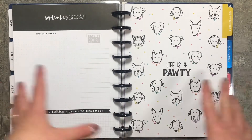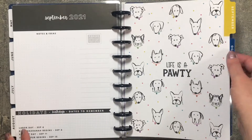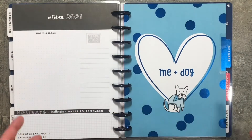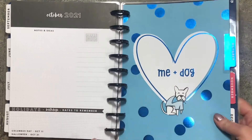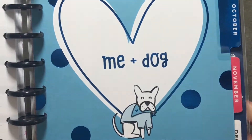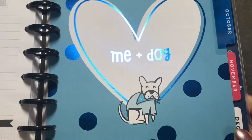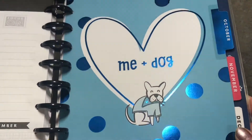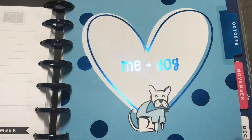I love that the dividers have all this color in them but there isn't this color throughout the spread. This one says 'Me and my dog, me plus my dog' — very cute, it has blue foil. I hope that's picking up on camera.